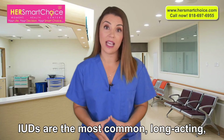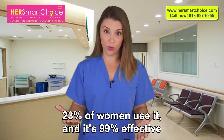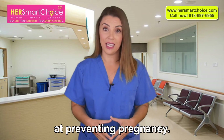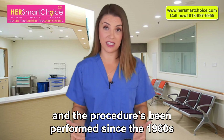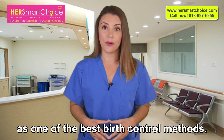IUDs are the most common long-acting reversible birth control in the world. 23% of women use it, and it's 99% effective at preventing pregnancy. The process is easy, cost-effective, and straightforward, and the procedure has been performed since the 1960s as one of the best birth control methods.